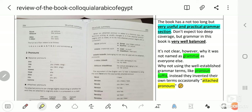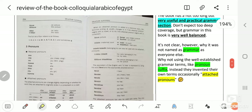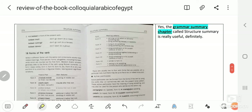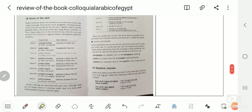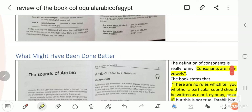The book has a not-too-long but very useful and practical grammar section. Don't expect deep coverage, but the grammar in this book is very well balanced. It's not a comprehensive grammar of Egyptian Arabic, but what it contains gives an absolutely sound and nice foundation, including discussion of the various forms of verbs, typical in Arabic.